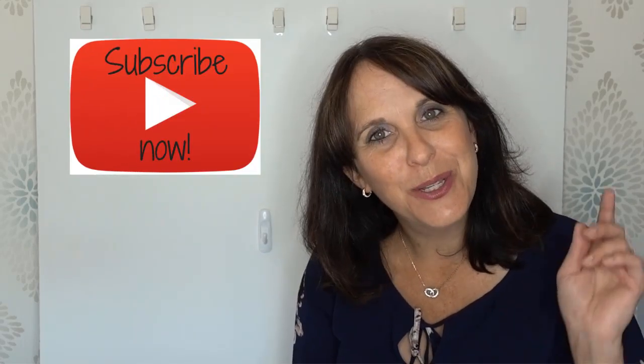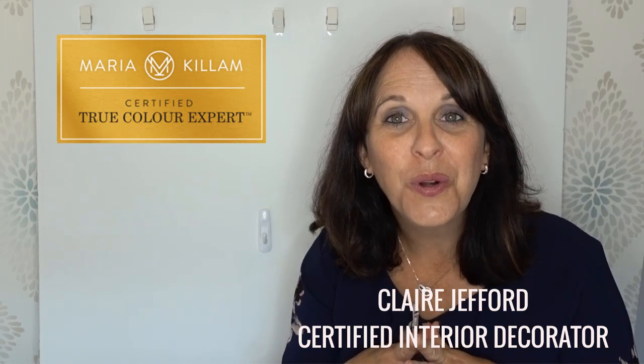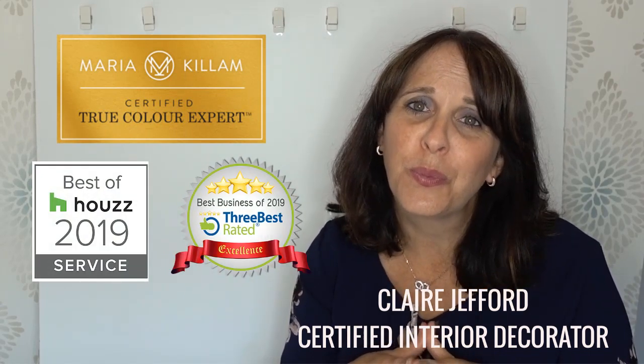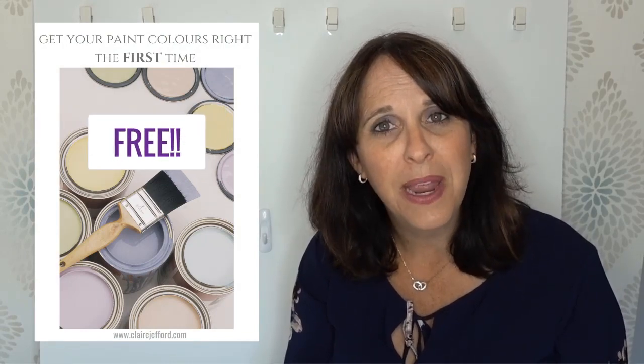For color clarity and design advice, be sure you subscribe to my channel and hit the bell down there and you'll be notified every week when I publish a new video. If you get frustrated trying to choose the right paint color for your home, don't worry, I'm here for you. I am a true color expert as well as an award-winning designer, and I've helped many homeowners choose the right paint color for their home the first time. Be sure to stick around to the end of the video — I've got some helpful resources to help you with your paint color and interior decor.